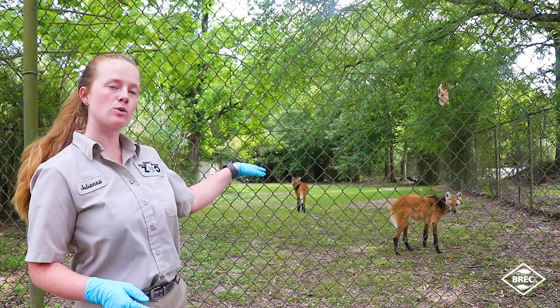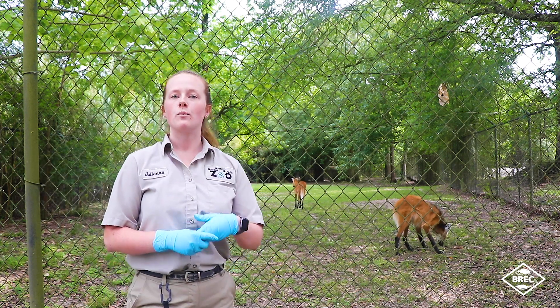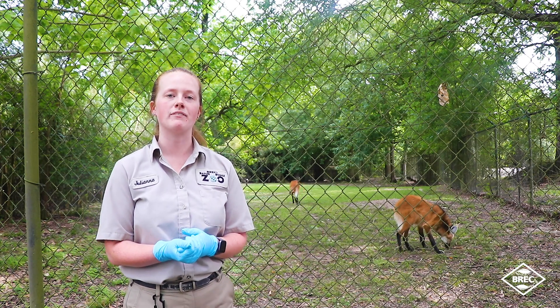Zola is the one closer to me — Zola is eight years old — and the one in the back is Vinny, he's nine years old. We don't actually know how old these guys live in the wild, but in captivity they will live to be about 15 years.